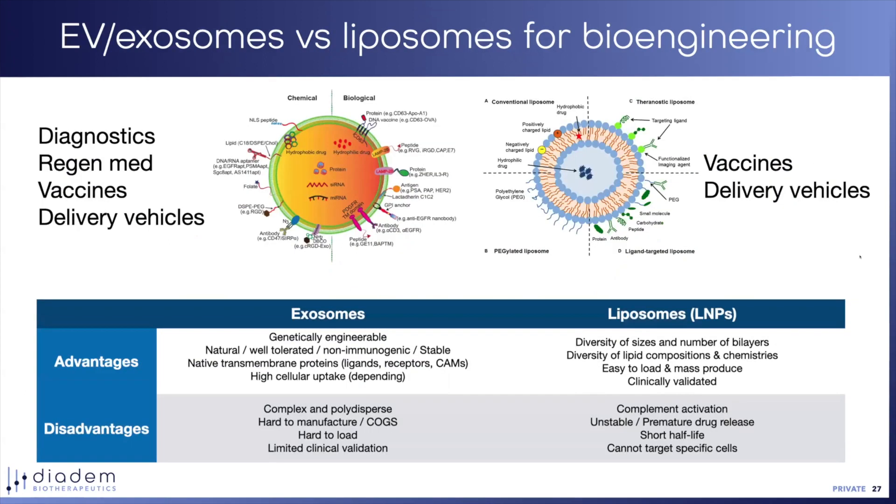I'll just leave the summary slide up for you to read, but I'm happy to take questions. I hope you can appreciate there are many ways of engineering extracellular vesicles, including genetic engineering or post-production engineering. Liposomes and LNPs can be engineered through a number of functionalizations and chemistries. There are advantages and disadvantages to both approaches. We are exploring both as ways of creating immunotherapies. Thank you.